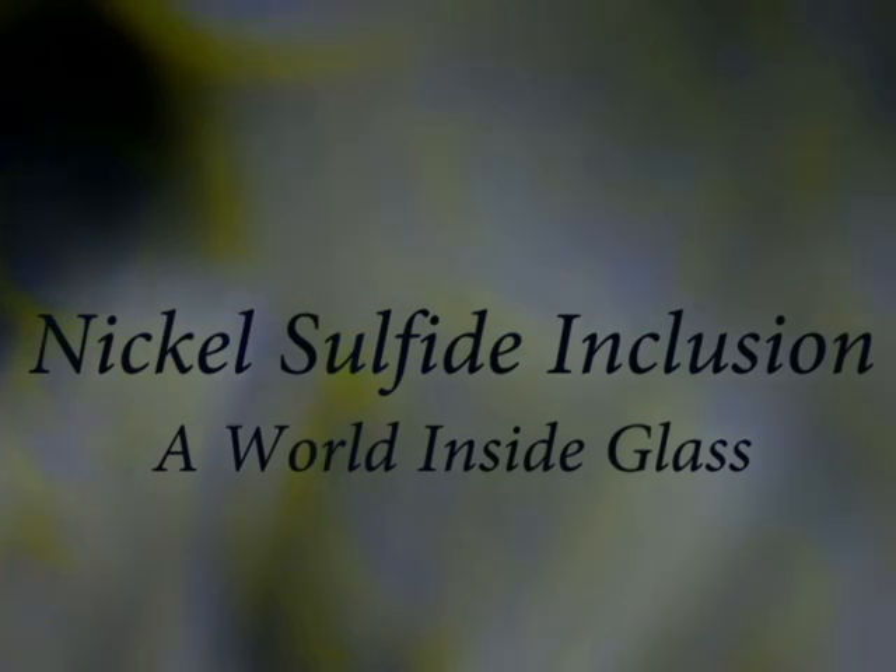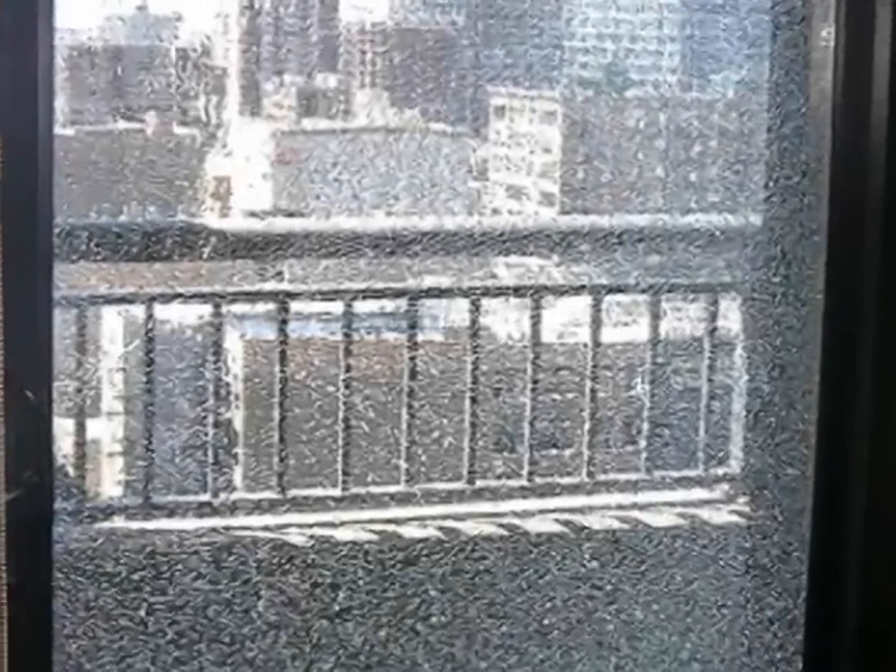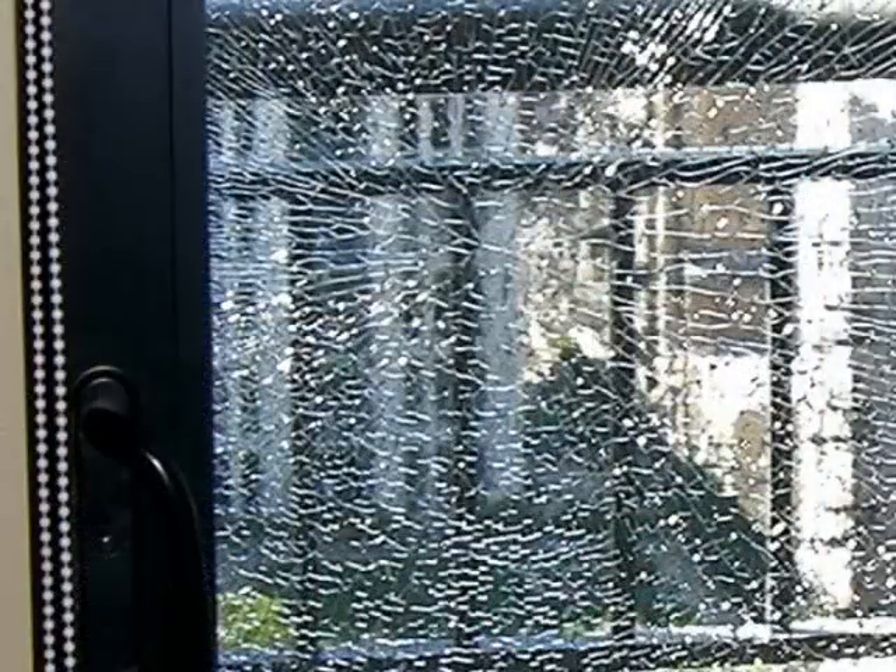A world inside glass. One day, this sliding glass door broke all by itself. Nobody was even home when it happened.